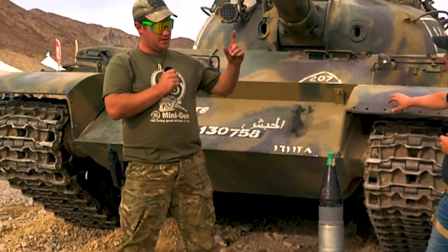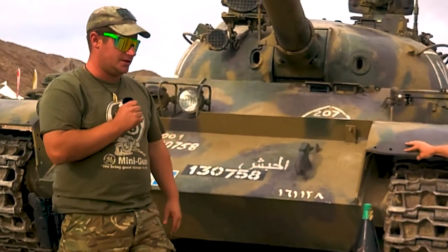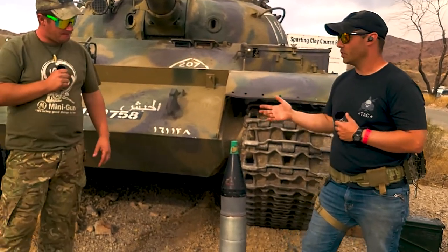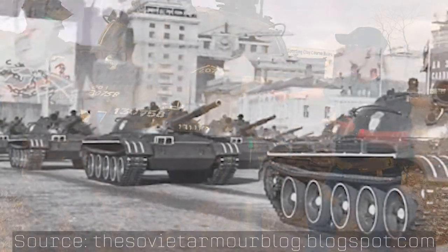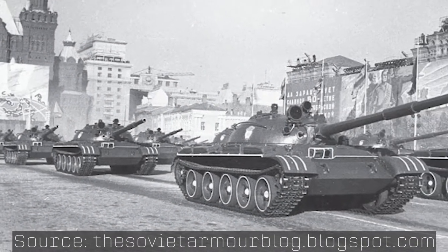One thing to add is that this tank is the world's first smoothbore tank to ever be put into production. All of the modern tanks now are using smoothbore technology, and this thing was put into production in the 1960s. It was actually developed during the early 60s. This tank in particular is a 1972 model.